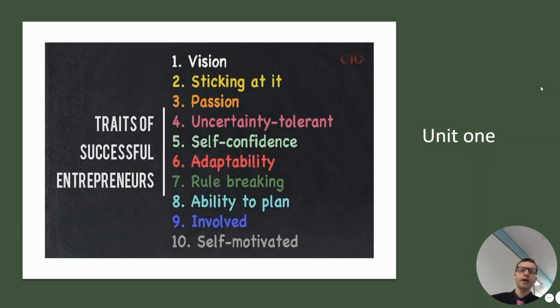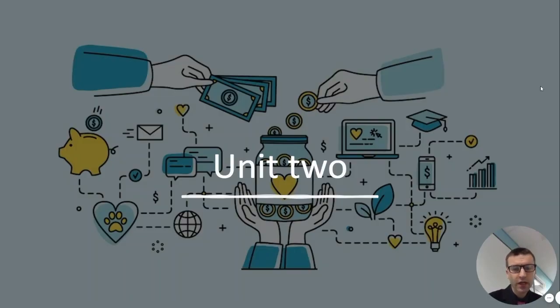These are the traits involved in being a successful entrepreneur: things like passion, ability to plan, being self-motivated, and having an effective vision. In unit two, that's where you get to be more flexible and create your own business, and you get to not only create but also present your own business idea to the class.